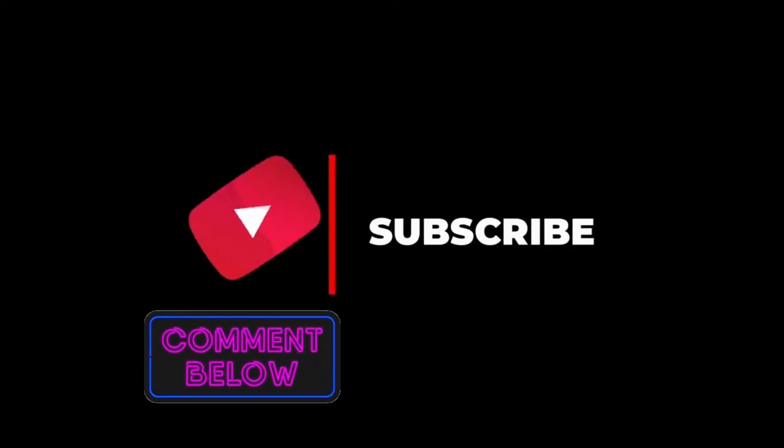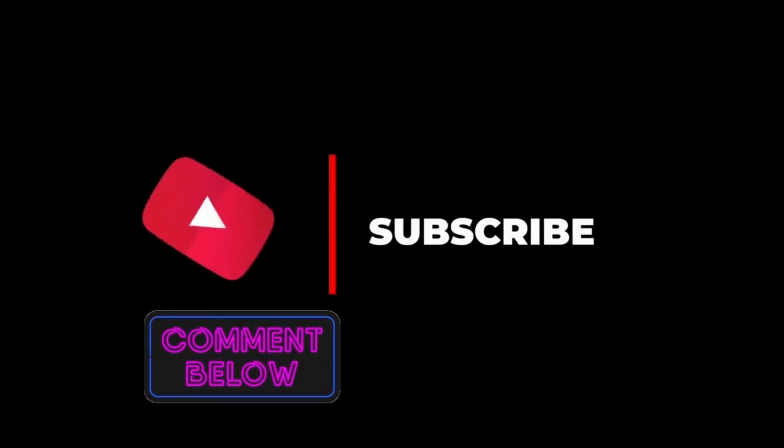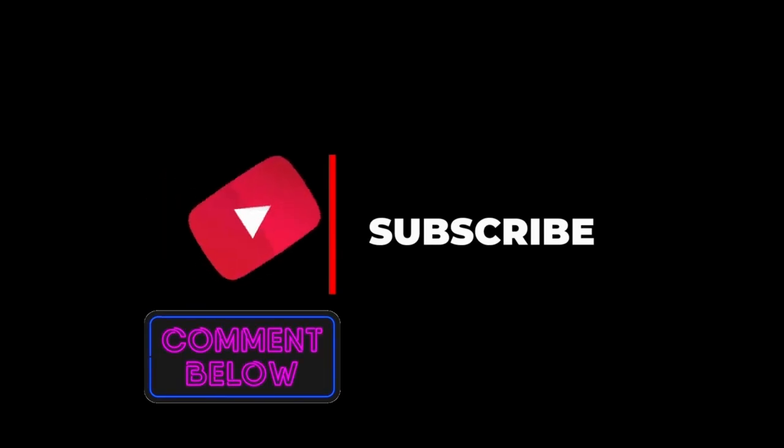I hope you liked the video. Feel free to share your views on this issue in the comment section, and check the description for similar videos and product links.